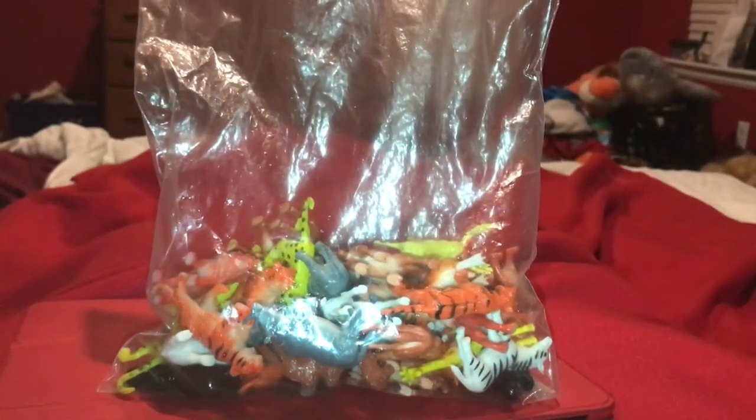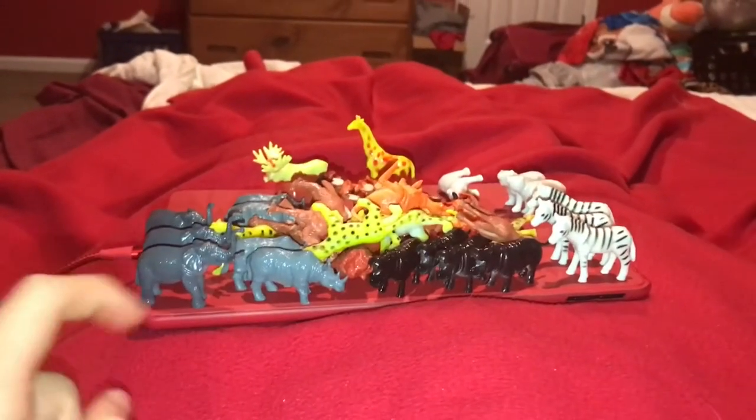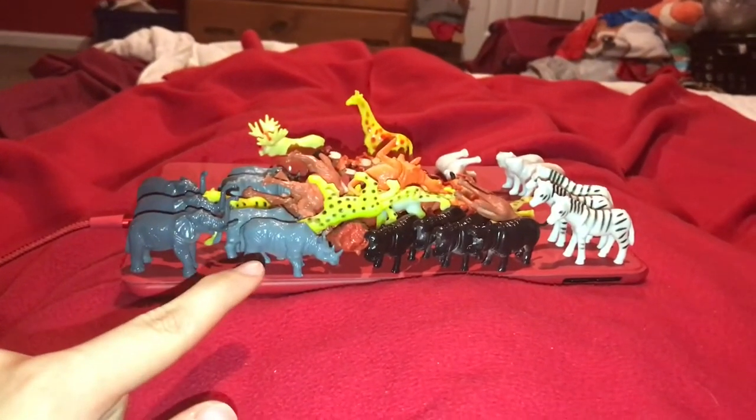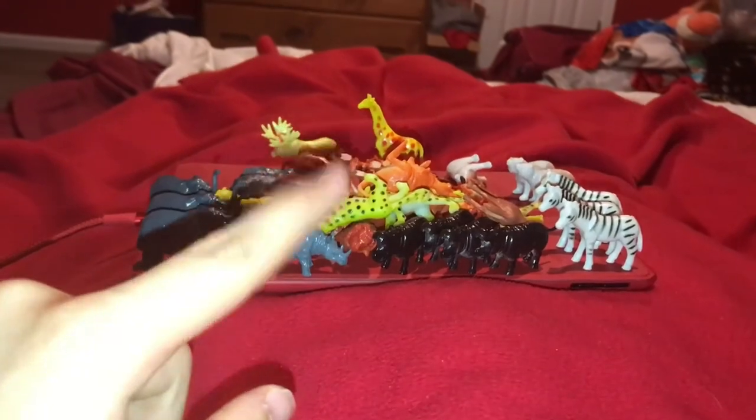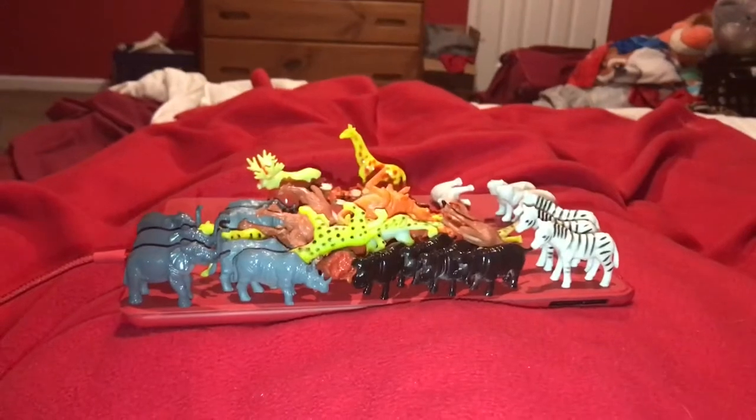Let's open this thing up and see what animals we got. This set comes with a ton of animals, which includes elephants, rhinos, a moose, giraffe, cheetahs, lions, hippos, zebras, and more.